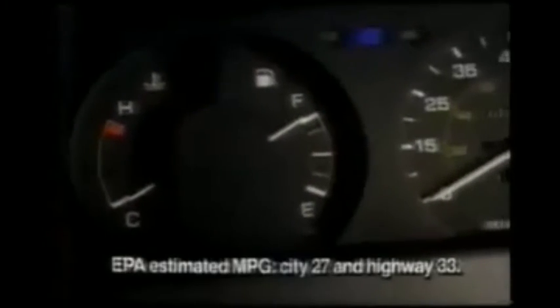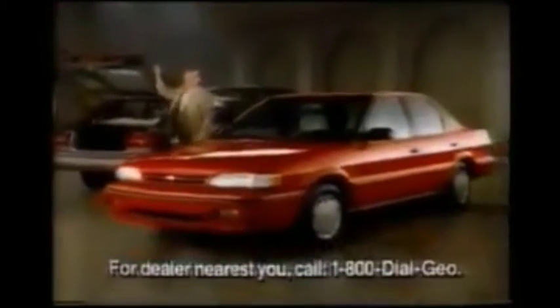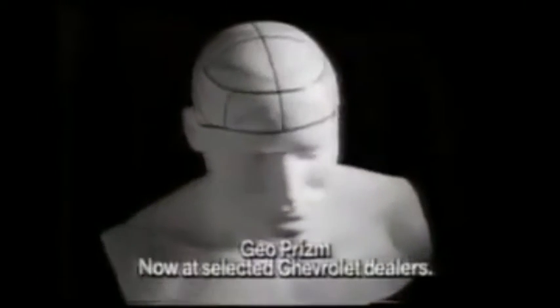To carry today's families with more economy, comfort, and a commitment to quality. Geo Prism — part of the Geo line, now in selected Chevrolet dealers. It's the logical way to go.